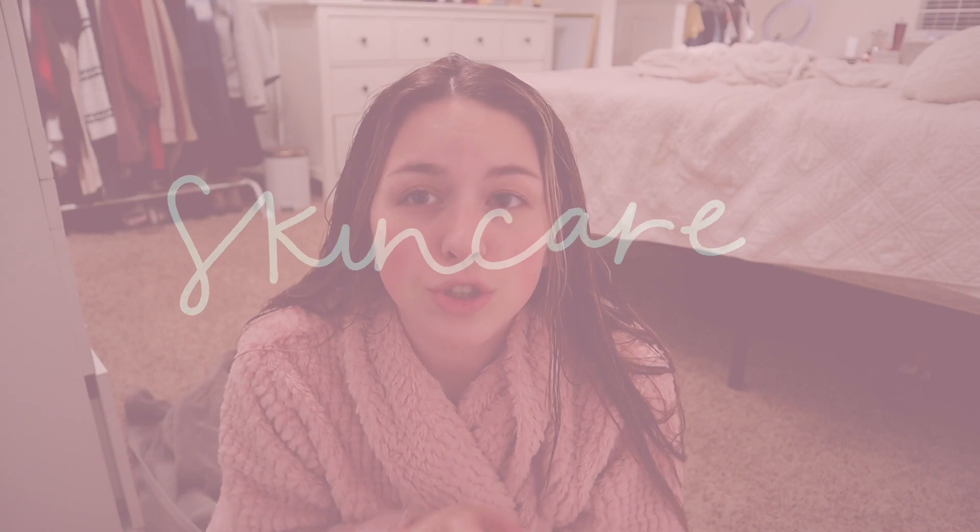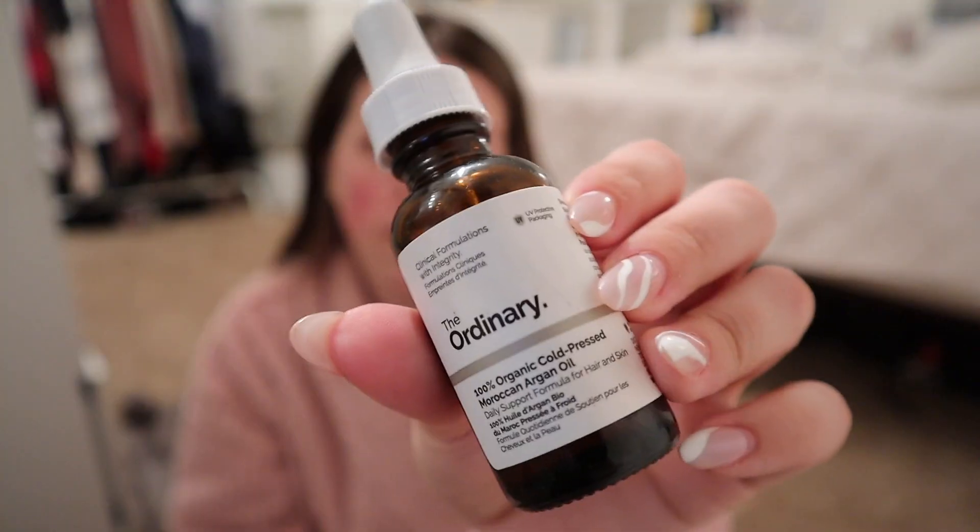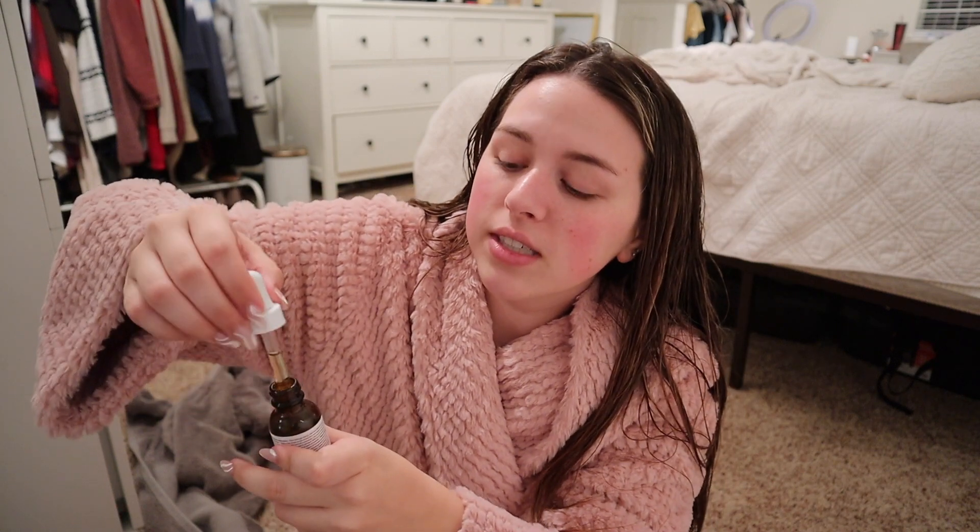Now that our hair is all done, I'm going to add a little base moisturizer using three simple products. First, this brightening acid from The Ordinary — I don't even know how to pronounce it, but it's a brightening acid. Then I'm going to use The Ordinary organic cold-pressed Moroccan argan oil, which I use when my skin is insanely dry. Hazel also got this one but didn't destroy it like she did my hyaluronic acid.